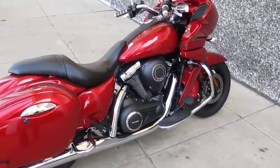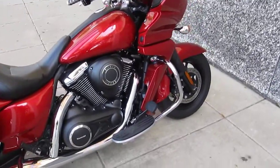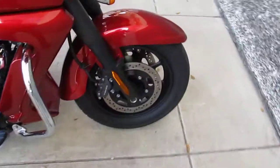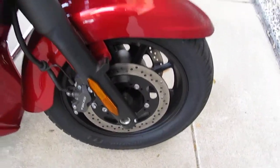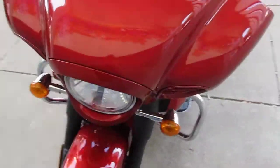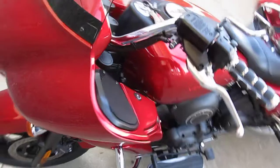What it means to me right now is it's a V-twin with 1700 cc's of fuel injected torque. It's got some sport bike twin disc brakes up front, a real nice batwing fairing, and kind of an old school instrument cluster.